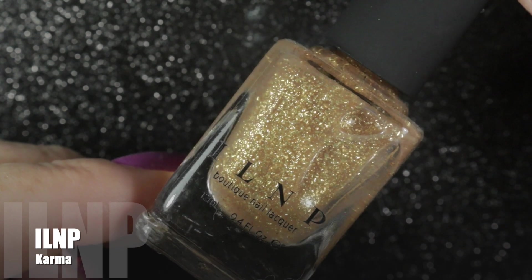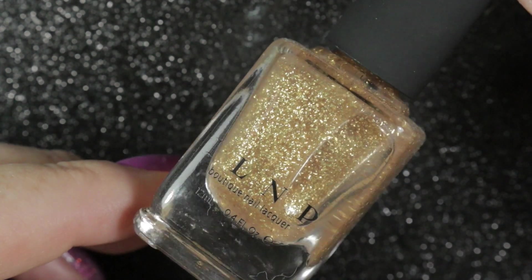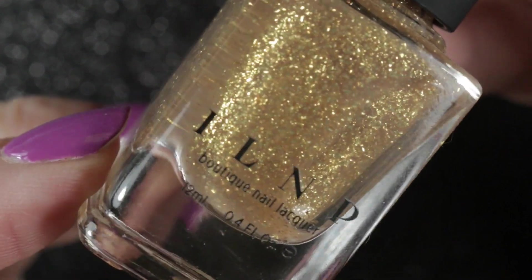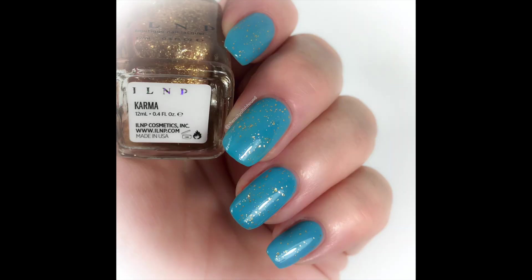My final polish purchase was Karma by ILNP, and this is the reason I made the purchase in the first place. I have been looking for a gold flake topper for a long time and I really do like this one. I'm wearing it here over a blue that you will see later in this video. Very pretty and no regrets.